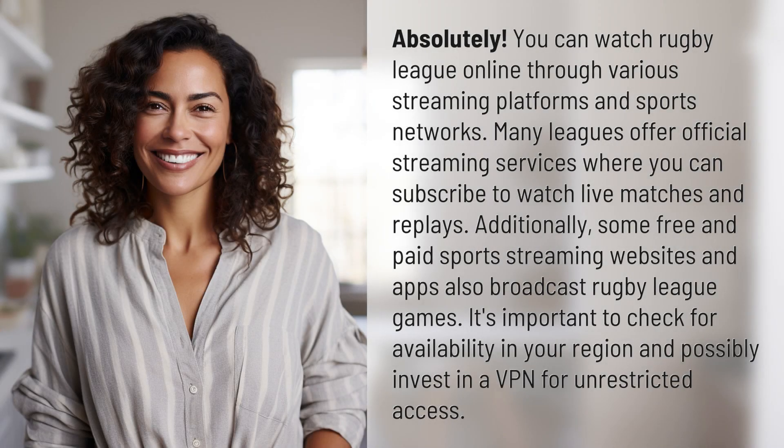You can watch Rugby League online through various streaming platforms and sports networks. Many leagues offer official streaming services where you can subscribe to watch live matches and replays. Additionally, some free and paid sports streaming websites and apps also broadcast Rugby League games. It's important to check for availability in your region and possibly invest in a VPN for unrestricted access.